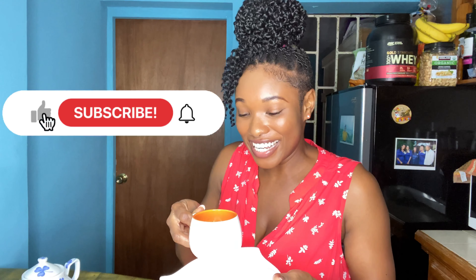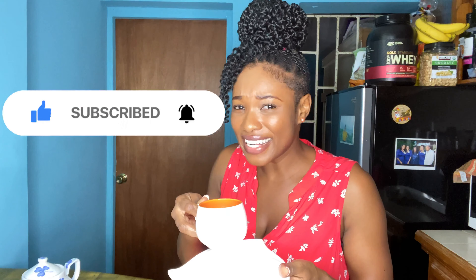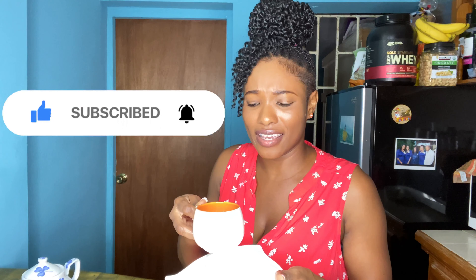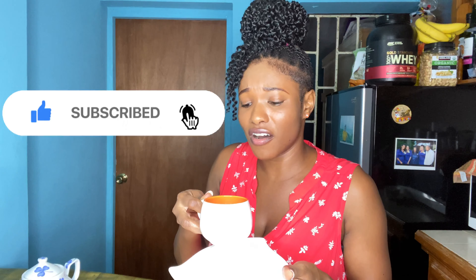We have this thing in Jamaica where we say if your belly hurts you or your head hurts you, you need to drink some tea. Whenever I have a headache or a tummy ache, ginger tea works. Not that I have any issues right now, but the benefits of ginger tea are numerous. Cheers, guys, to a healthy life.